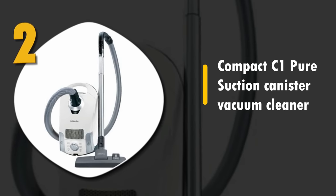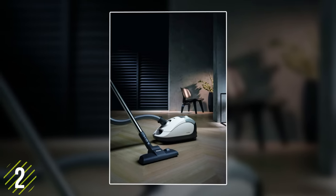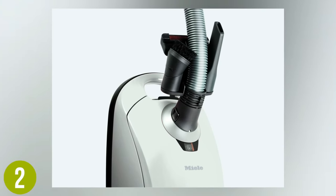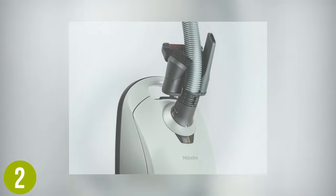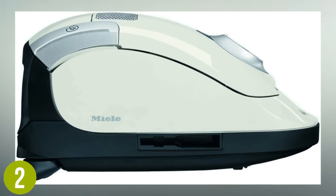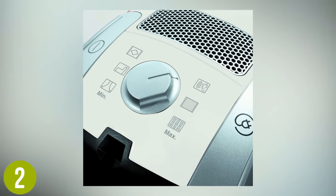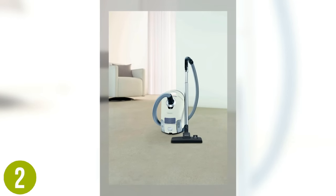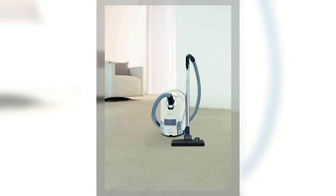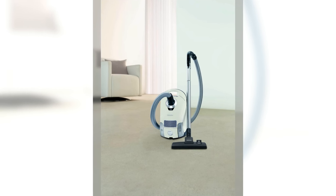Number 2: Compact C1 Pure Suction Canister Vacuum Cleaner. This German engineered vacuum is both gorgeous and highly effective at removing dirt, pollen, and dander. This powerful but quiet bag canister vacuum really surprised us with an amazing combination of performance, technology, and value. It's lightweight and supremely maneuverable. You can conveniently switch between 6 different suction power settings depending on the surface. This machine is extremely effective for allergy sufferers. German engineering is known for its reliability, so it's no surprise they offer a 7-year manufacturer warranty. You can't go wrong with this vacuum.